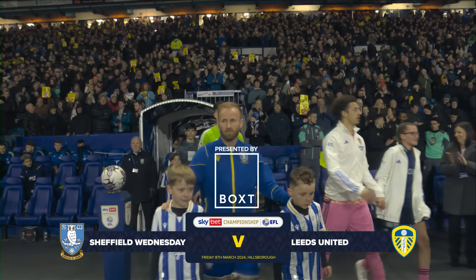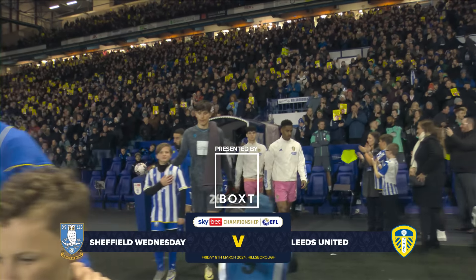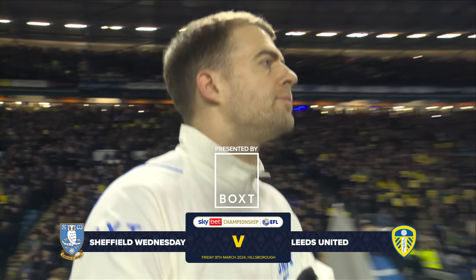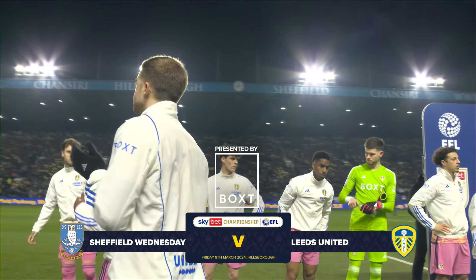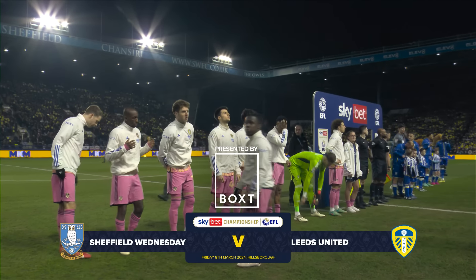Another weekend, another Yorkshire derby for Leeds United. This time they've travelled south, Hillsborough the venue and Sheffield Wednesday the opposition. The home team have been struggling throughout the campaign until recently. They've put four straight wins together going into this game, so they promised to provide a real test for Leeds.